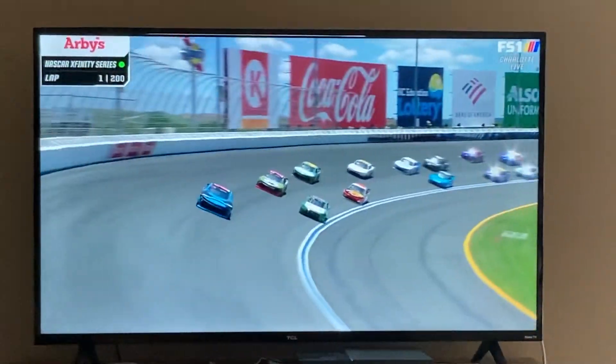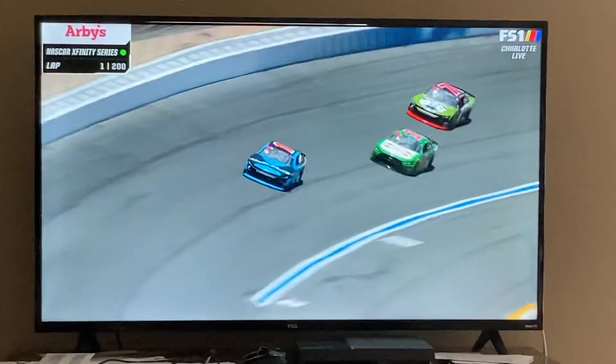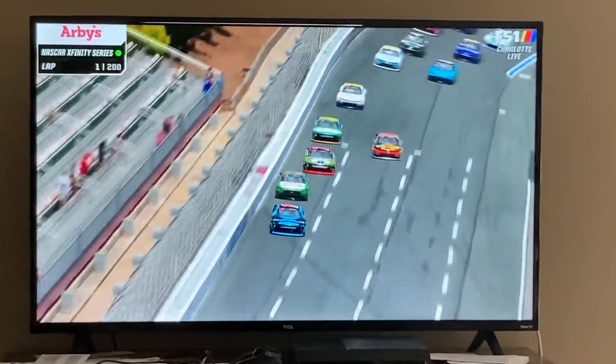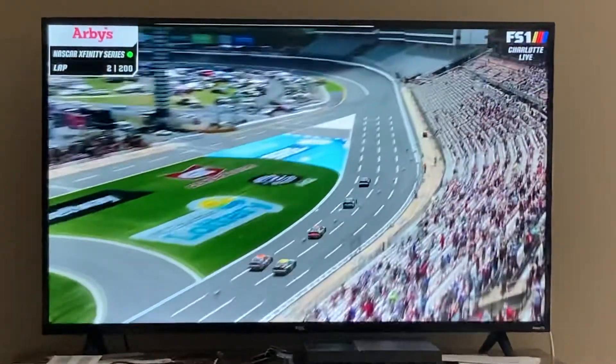I feel like it launches, but we have a great battle for second between Ryan and Preece. Something I noticed right off the bat — Ryan Preece is able to make the bottom work, but all these cars are going right into that resin that they put a little bit down this way. Not a lot, but a little.